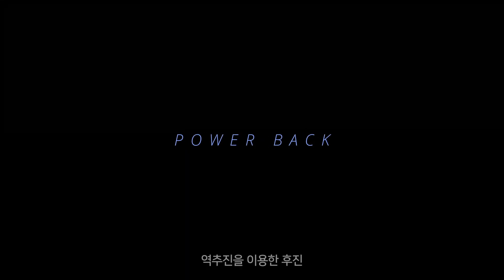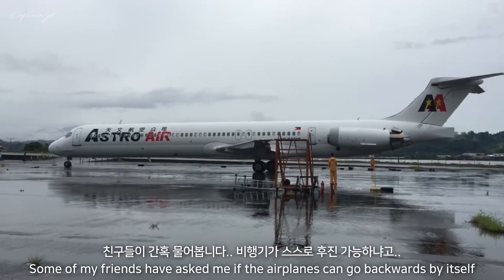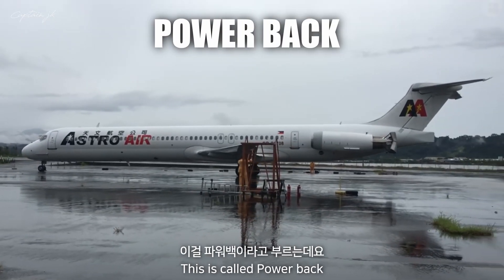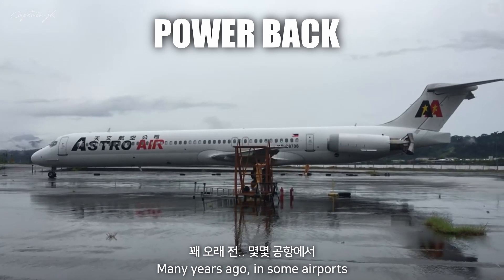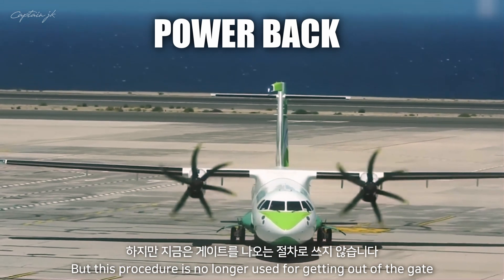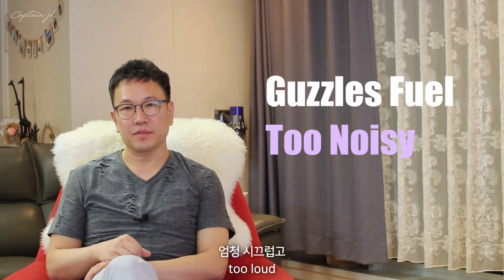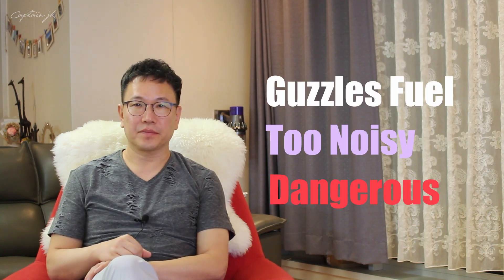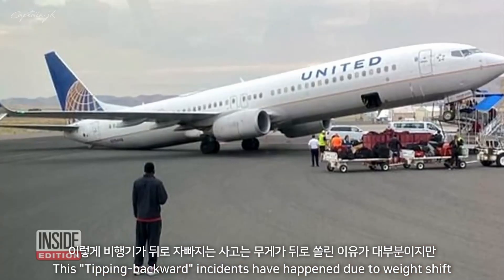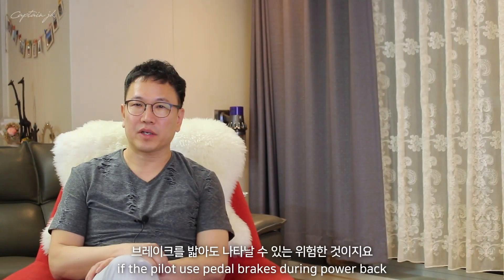Some friends have asked me if an airplane can go backwards by itself. Technically, yes — this is called a power back. Many years ago, at some airports, this power back procedure was allowed. But it is no longer used for pushing back from the gate because it's ineffective, too loud, and too dangerous. Tipping backward incidents have occurred due to weight shift, and the same incident can happen if the pilot applies pedal brakes during a power back.